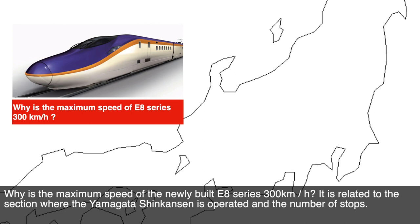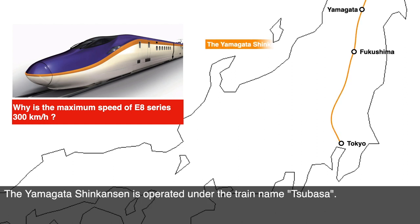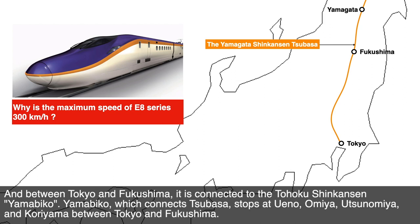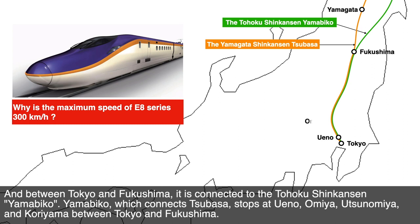The speed is related to the section where the Yamagata Shinkansen operates and the number of stops. The Yamagata Shinkansen operates under the train name Tsubasa, and between Tokyo and Fukushima it is connected to the Tōhoku Shinkansen train Yamabiko. Yamabiko, which connects to Tsubasa, stops at Ueno, Omiya, Utsunomiya, and Koriyama stations between Tokyo and Fukushima.